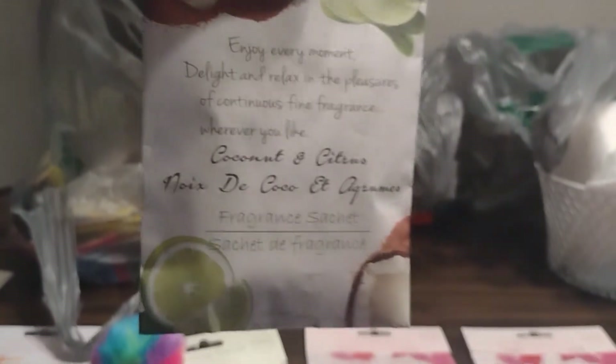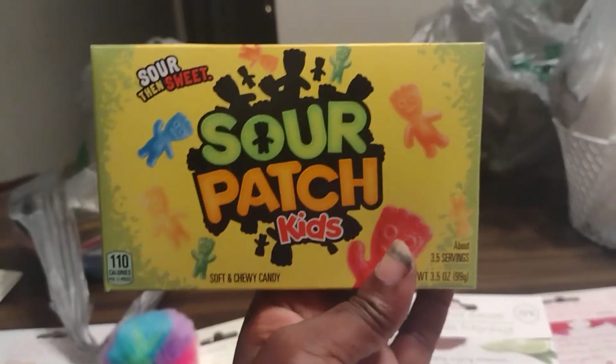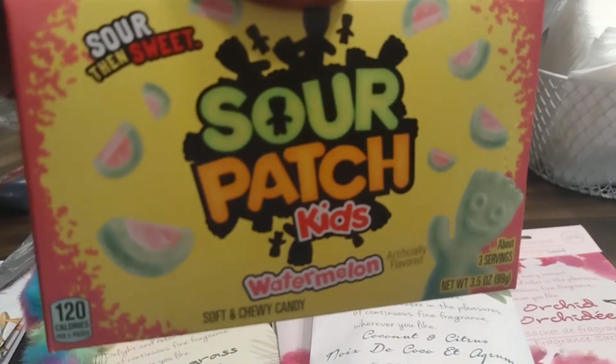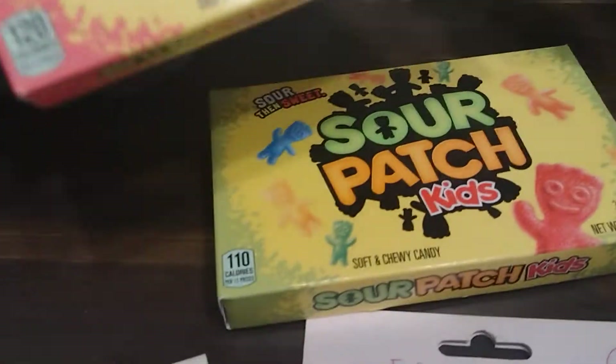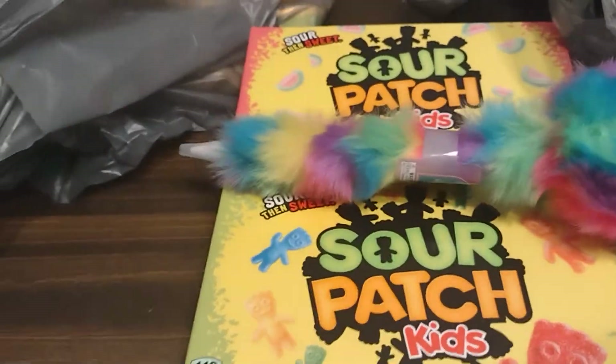Okay, here's my last one which is coconut. Then I also got these sour patches for the little girl — sour patch kids. I know a lot of kids like sour patch. There's watermelon and these are just regular sour patch kids. Okay, all that belongs to her.